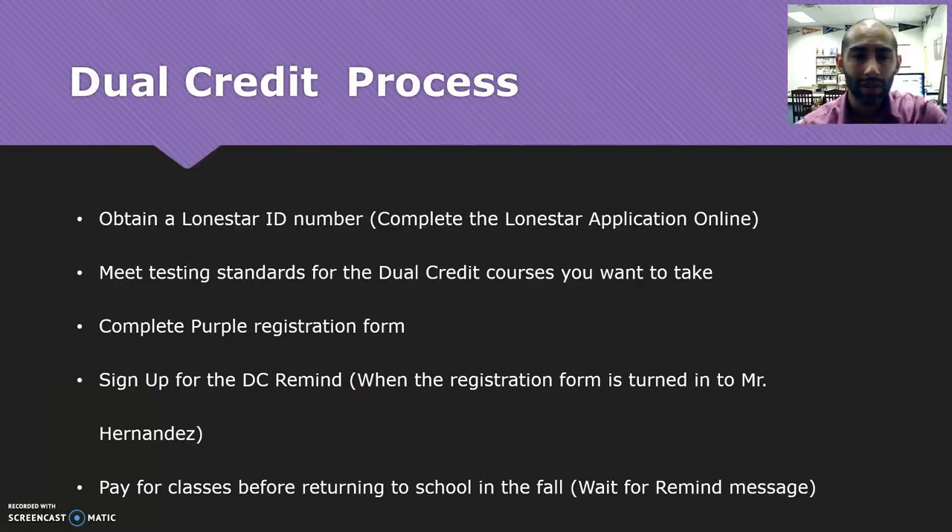So really quick, the process looks like this. You get yourself a Lone Star ID number from doing the application. You make sure that you meet testing standards based on whatever classes you want to take. Complete a registration form for Lone Star College and turn that in to me. Sign up for the Dual Credit Remind group so that you can get relevant information, and make sure to pay for your classes before we come back in the fall.